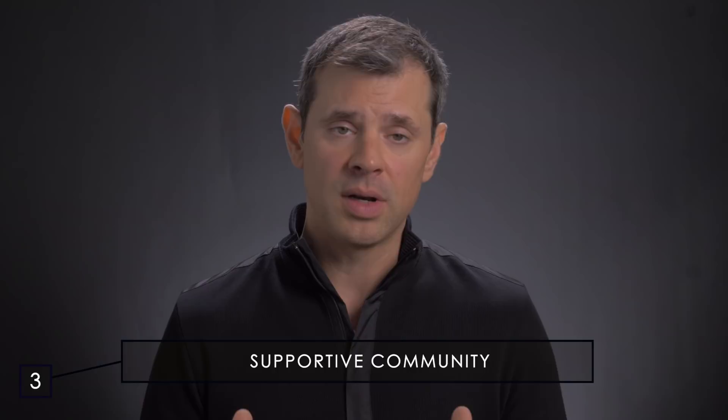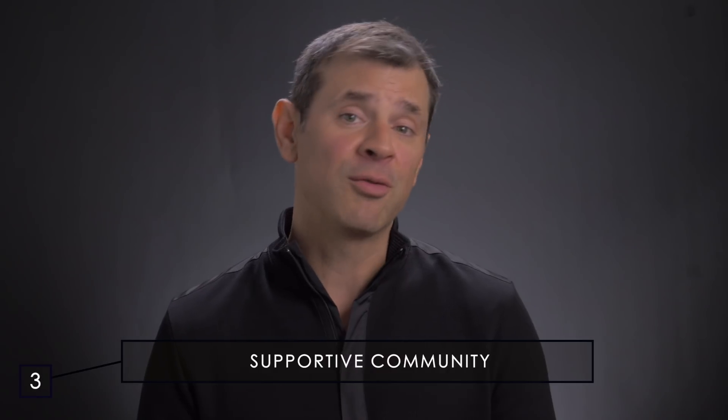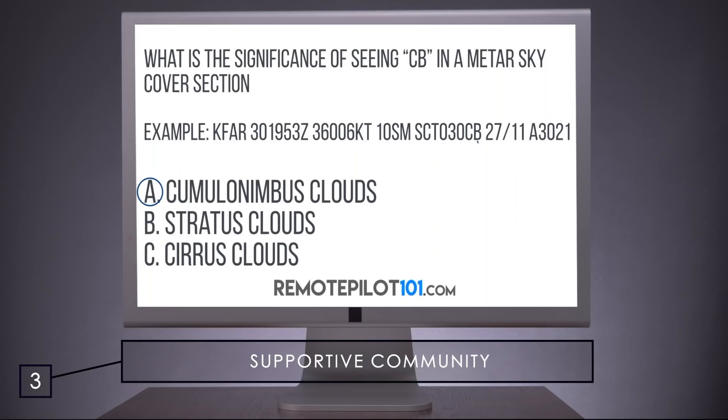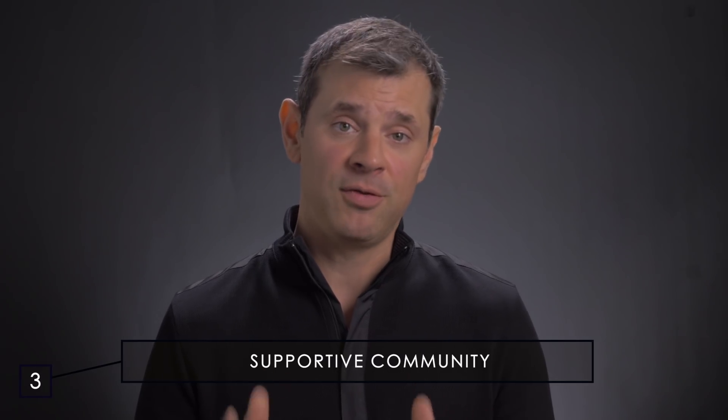Number three: supportive community. Just because this is an online video course doesn't mean you're on your own. In addition to the intuitive format and Jason's relatable teaching style, you're always invited to reach out to his team if you don't understand a topic. This means instead of glossing over important topics like METARs and TAFs, you can connect with Jason's team over email or chat to clarify anything that might be confusing to you.